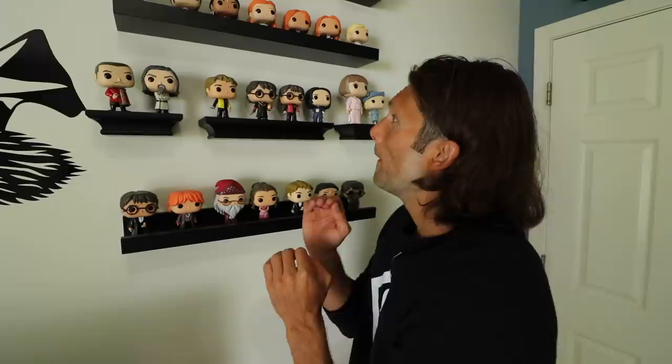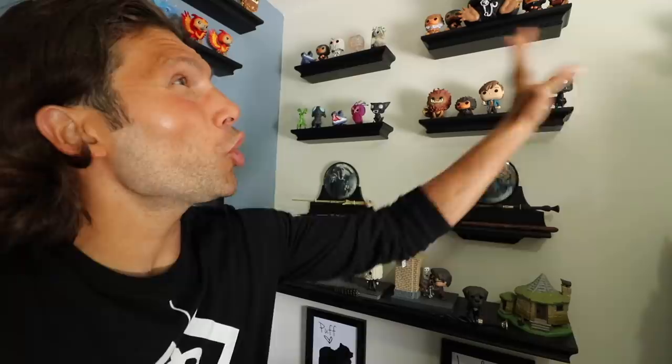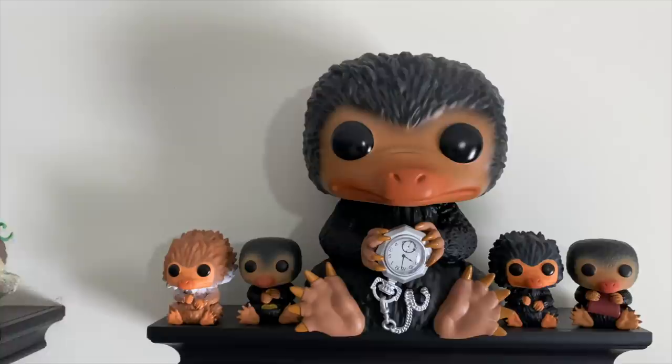Most of these pops are organized by movie. This set right here is Harry Potter and the Goblet of Fire. You've got Harry holding the golden egg from the tournament. In the Goblet of Fire, all of the characters go to the Yuletide ball all dressed up — so you've got Harry and Ron in his robes, Ron in his really silly robes, Dumbledore in his dress robes, and Hermione looking super cute in a pink dress. Pretty much this whole wall is Fantastic Beasts pops.